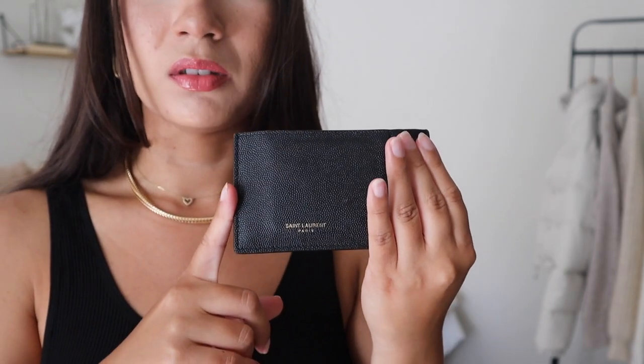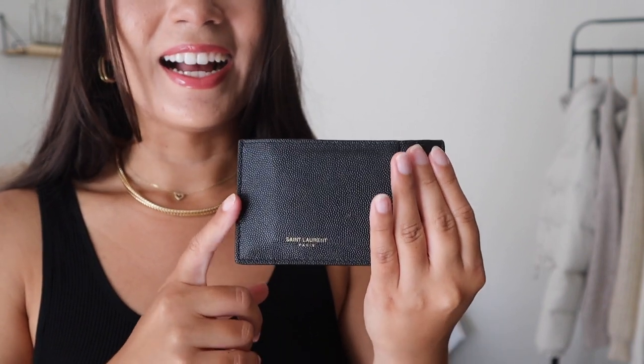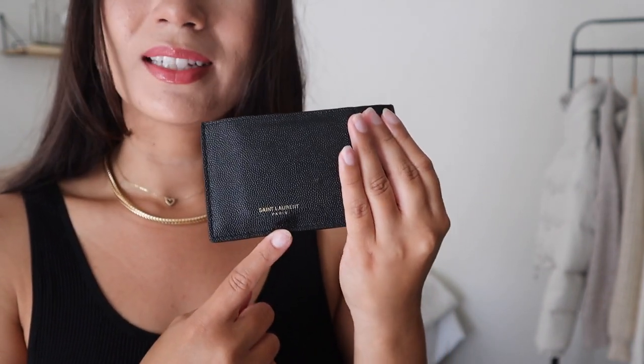Up next I have my Yves Saint Laurent card slot. This actually came with the purchase of my Uptown wallet on a chain. If you haven't seen that unboxing or video review I'll go ahead and link it in the description below. I was really happy with that purchase because it did come with a card slot and I don't like to carry a big wallet. I like to keep things lightweight and minimal, so having this card slot is perfect. I just have my license, credit card, and really just the basics — I don't carry a lot of gift cards or anything unnecessary. I've put this wallet through a lot of wear and tear and I'm very happy that the logo has stayed on, as it should, considering it is supposed to be a luxury brand.